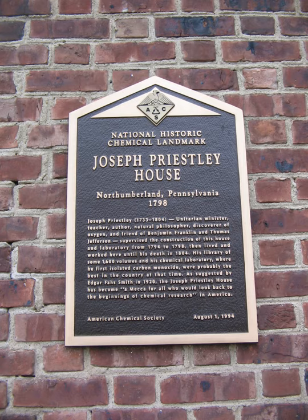First commercial fluid bed reactor for petroleum cracking, which went on stream in 1942 at the Baton Rouge refinery of the Standard Oil Company of New Jersey. The Raman Effect, discovered by Indian physicist Chandrasekhara Venkata Raman in 1928 at the Indian Association for the Cultivation of Science.